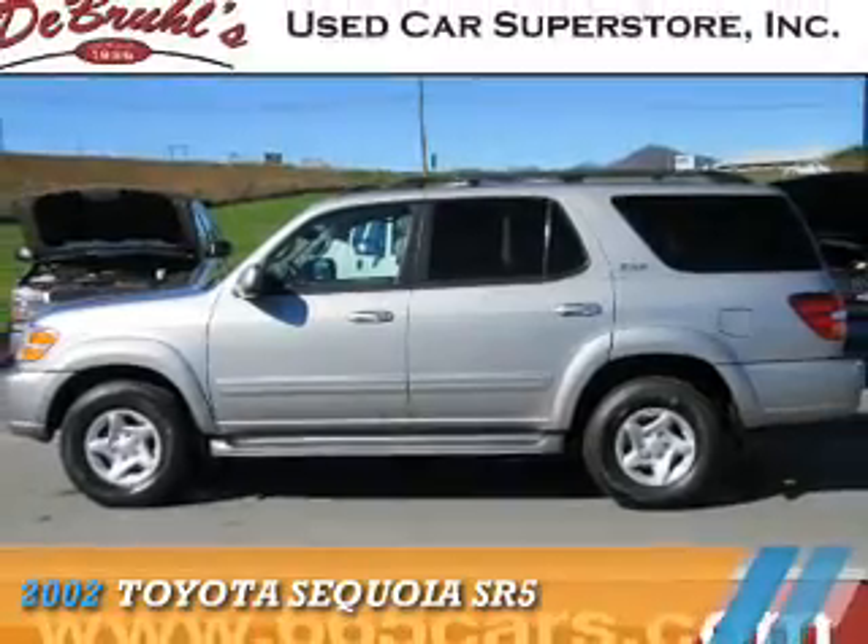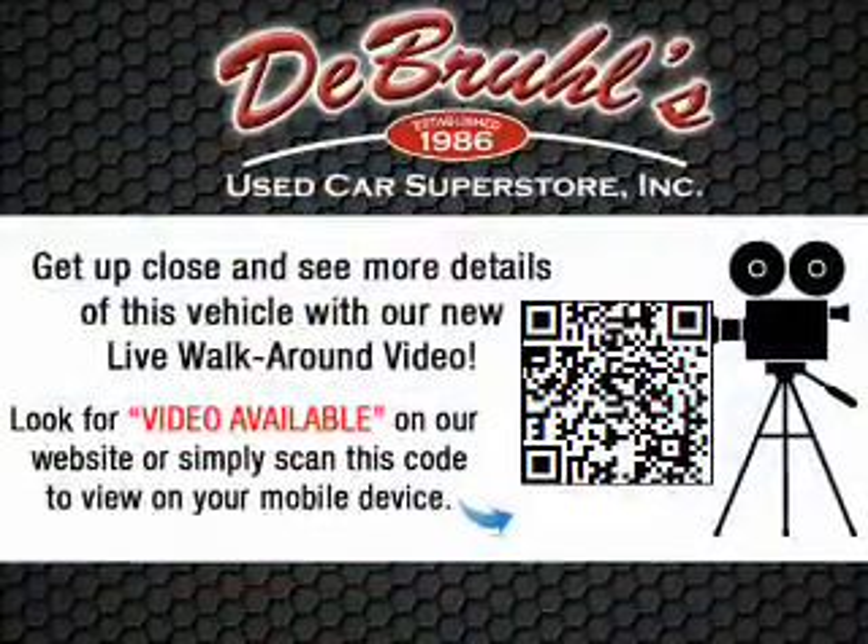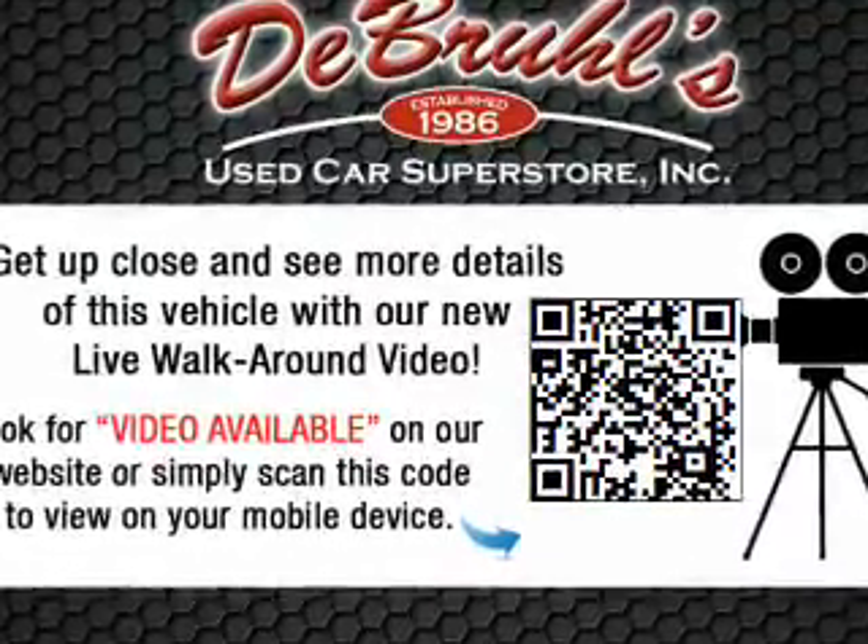Presenting the 2002 Toyota Sequoia. It's powered by rear-wheel drive, an 8-cylinder engine, and a 4-speed automatic transmission.